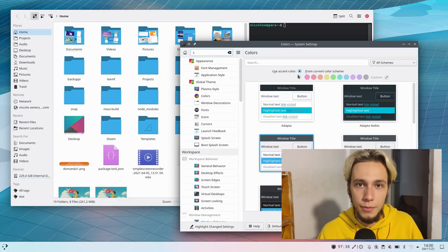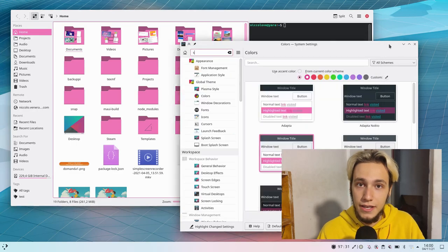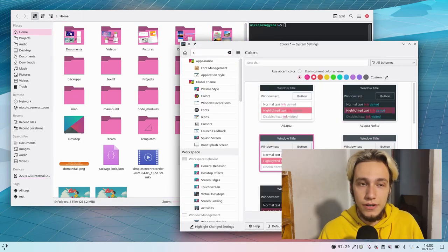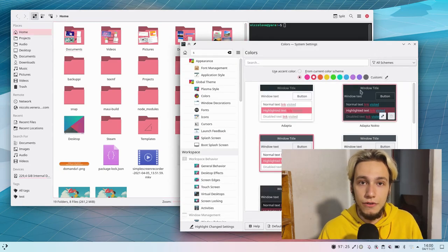KDE is going on with the trend of being freaking awesome and it's adding a new feature to the accent color one. So now every time you open Dolphin and you change the accent color, all of the folders will actually adapt to the accent color you choose. So if you choose yellow or purple, the folders will actually be yellow and purple instead of blue. You can select them and the rubber band to select them is the same color as the folder. So pretty much everything follows your accent color.